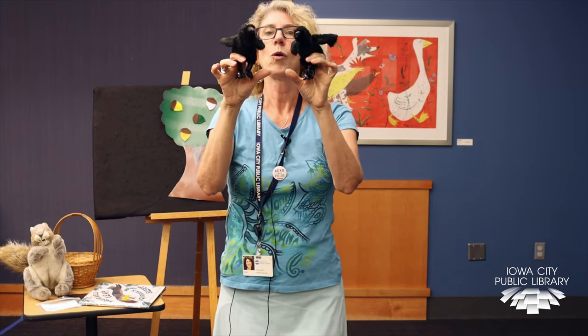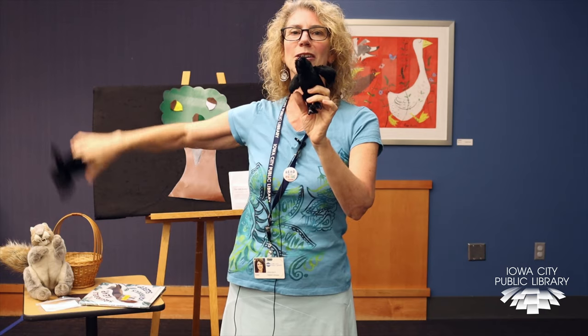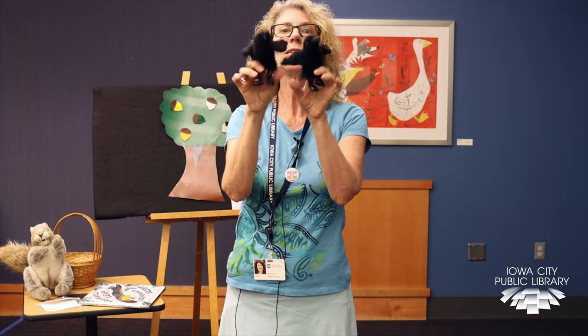Two little blackbirds sitting on a stick. One flies slow. One flies quick. Fly away, slow. Fly away, quick. Come back, slow. Come back, quick. Two little blackbirds sitting on a stick.